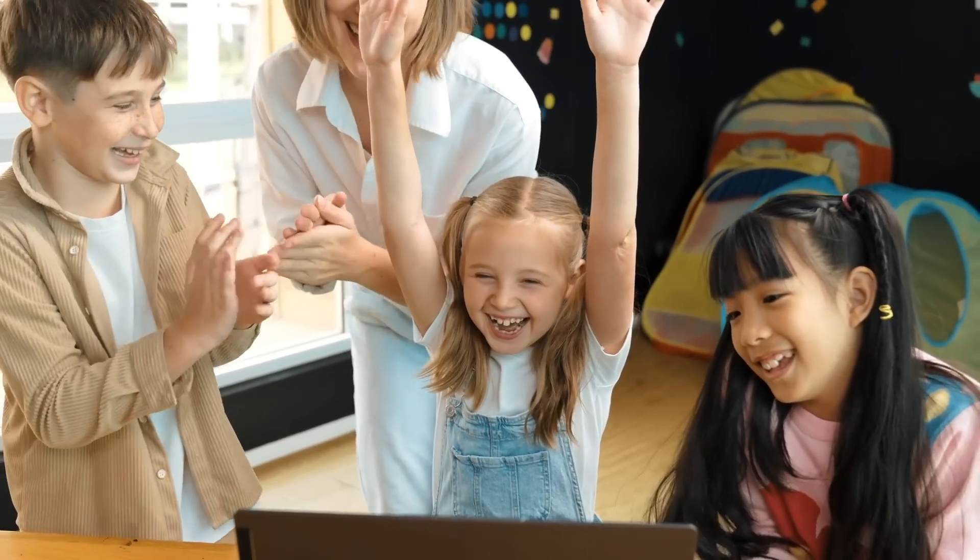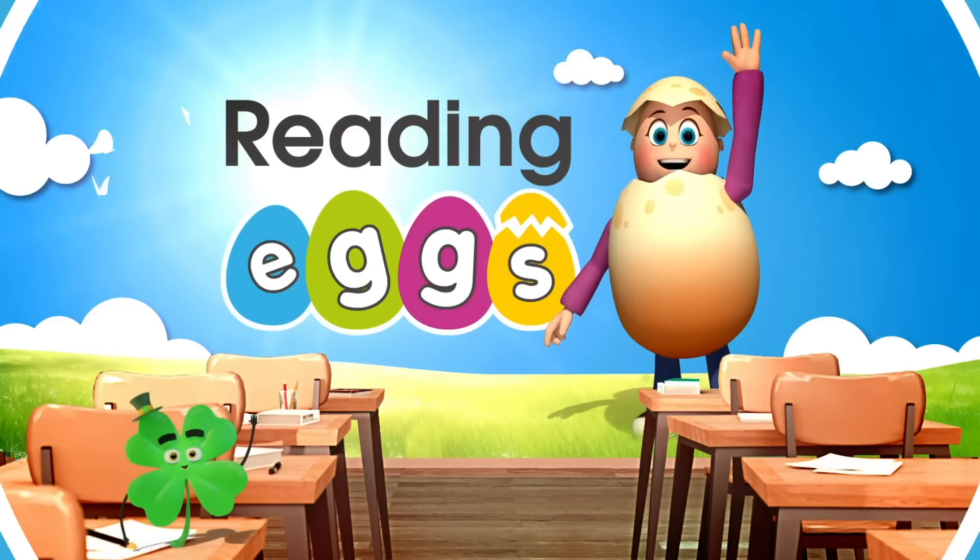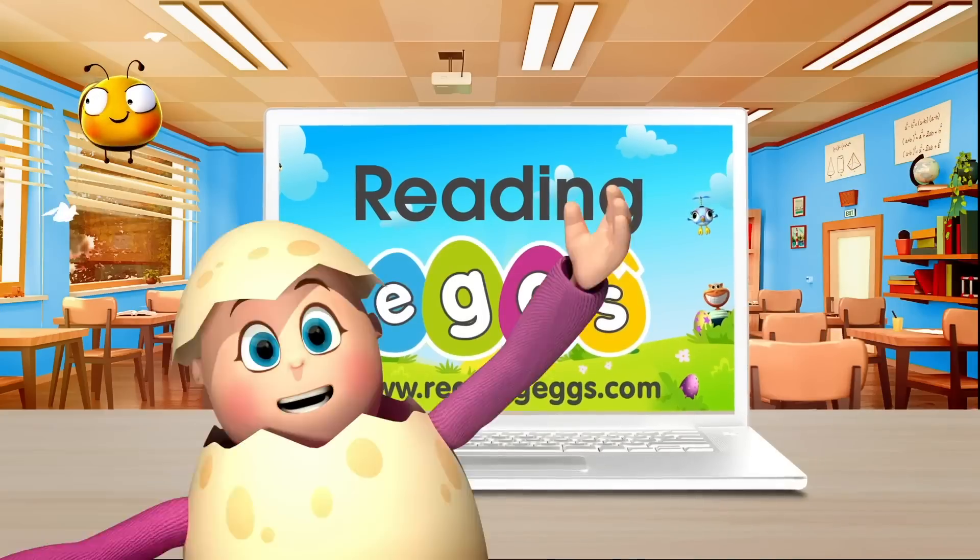If you're looking for a solution to engage and elevate literacy in your school or district, ReadingX is the instructional resource for you. Try it today.